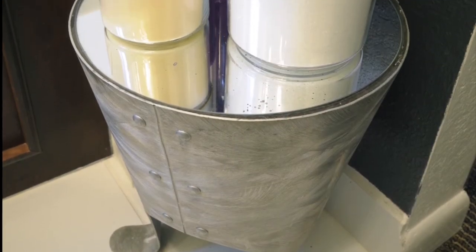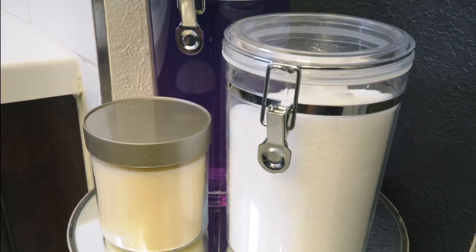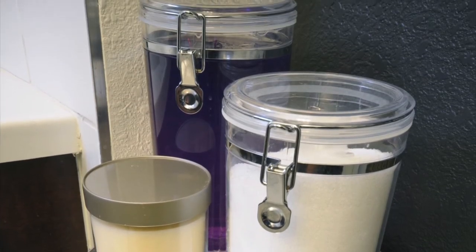Additionally, an eBay find of a spun aluminum miniature mirrored top side table is the perfect perch for bath oils and salt.